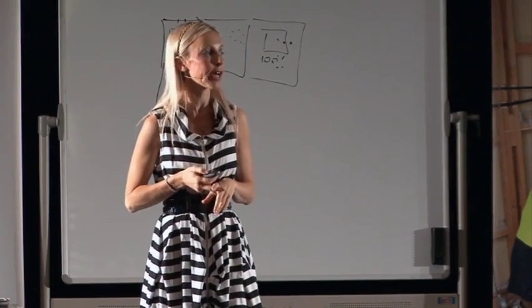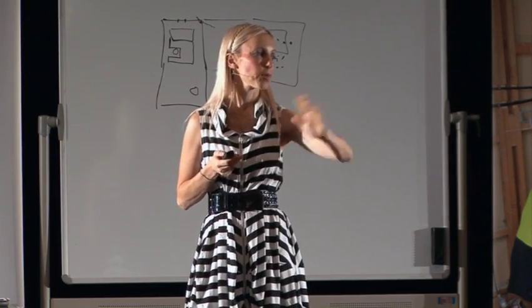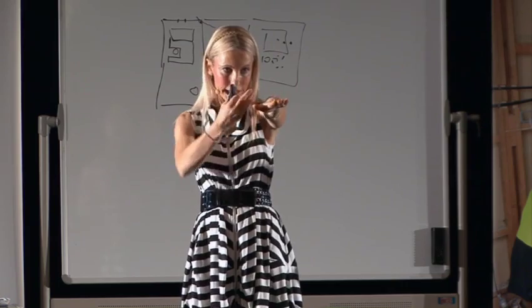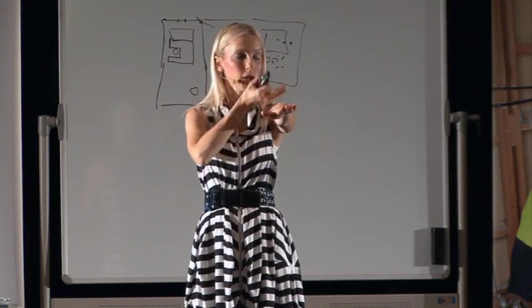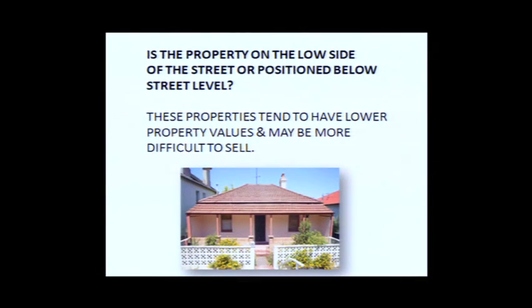Is the property positioned on the low side of the street or the high side? Properties positioned up high are called high-set; those just below street level are called low-set. Low-set properties have lower value. Your objective is to always buy properties on a level block of land. A slightly sloping block is fine, but you don't want to be buying properties on the side of a cliff because from an excavation point of view that's going to cost you a lot of money.